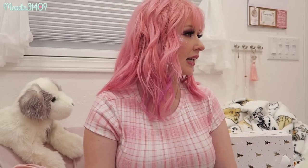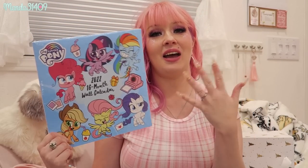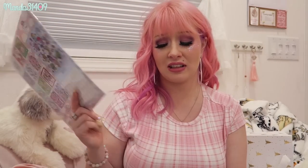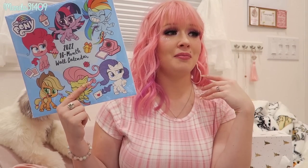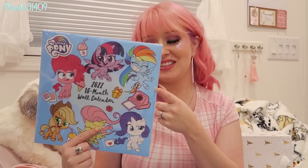Every year my mom gets everyone a calendar — if you've followed me for years you probably remember my DIY projects with the pages, like my Lisa Frank and My Little Pony ones. This year she got me the My Little Pony calendar, usually from Dollar Tree. I love reusing the photos in clear phone cases, picture frames, as wrapping paper, and other crafts. So there's my 2022 calendar!